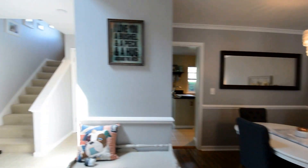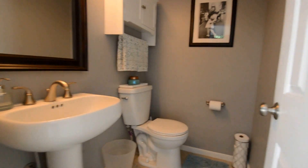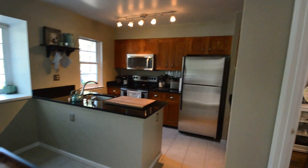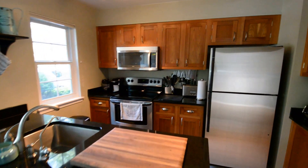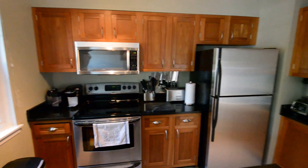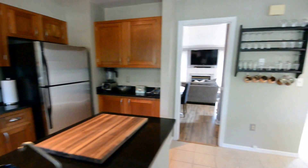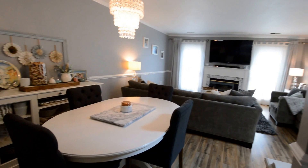Great dining area just off the hallway. On this first floor we've got a powder room. Fantastic kitchen with granite counters and stainless appliances, which leads directly into the living and dining room.